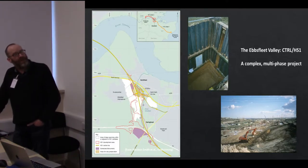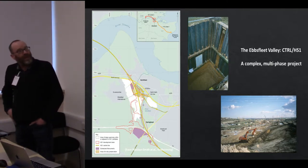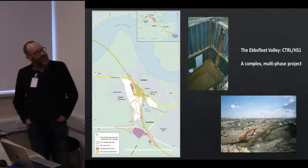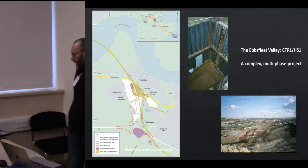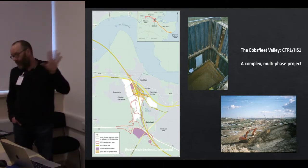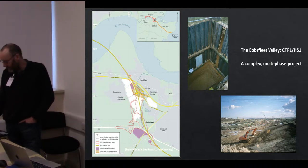The final example is from the Ebbsfleet Valley — a scale of investigation that dwarfs the previous two. This is from the international station on HS1 at Ebbsfleet, which is a very important site historically: it's the site of the first Levallois site discovered in this country, not far from Swanscombe, in an area heavily impacted by quarrying.